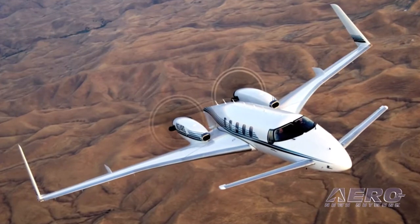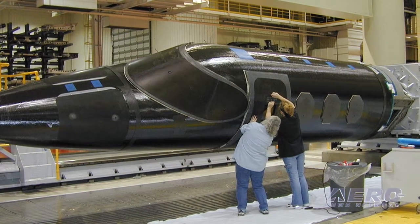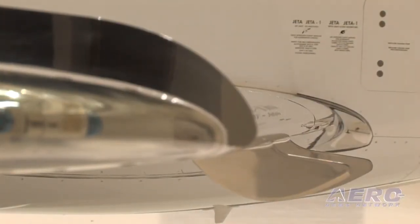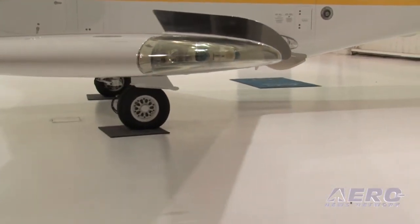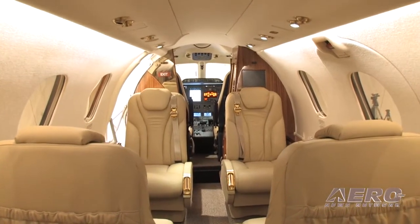We learned a lot from the Starship on composites, and composites allow us to build a larger fuselage with less weight. This wing was built for this aircraft — we didn't use a borrowed wing. It's a supercritical wing, and it's actually one of the keys to the aircraft's performance. People want to travel in comfort and get there quickly, and in this aircraft you can do that.